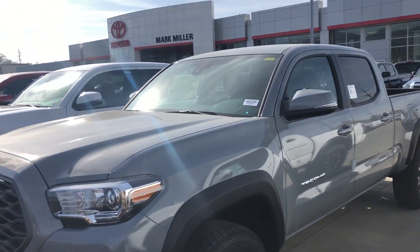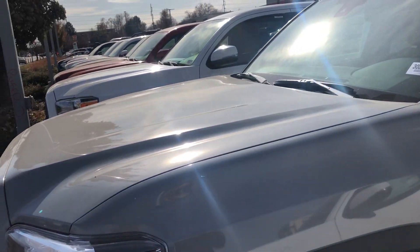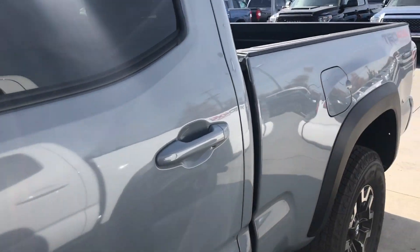Hi Colby, this is Sam here with Mark Miller Toyota. Right here I have for you a 2020 Toyota Tacoma in the color cement. This is a TRD off-road long bed.